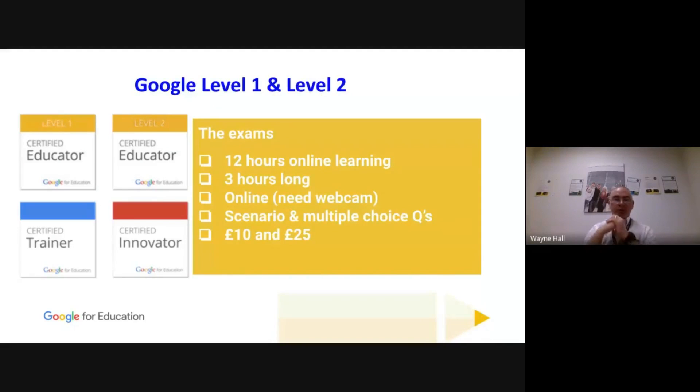You will likely use most of those three hours because of the time the scenarios take. However, they are open-book exams — you can have one computer for the exam and another computer or Chromebook for research. For instance, when sitting my Level 1 exam, I had to create a YouTube playlist and distribute it to a class. I hadn't done that before, but a quick Google search let me find how to do it and complete the exam.